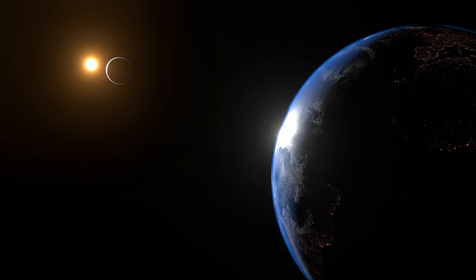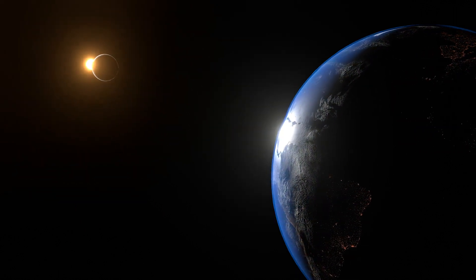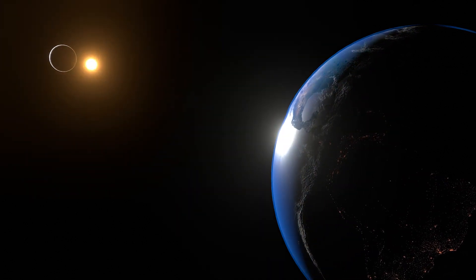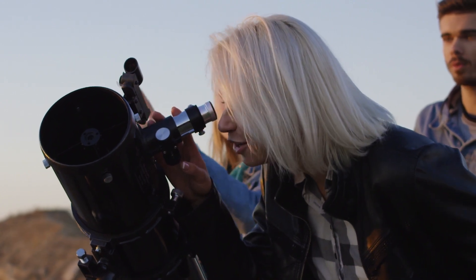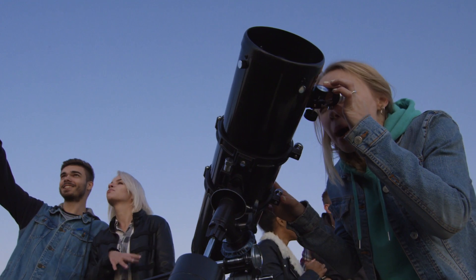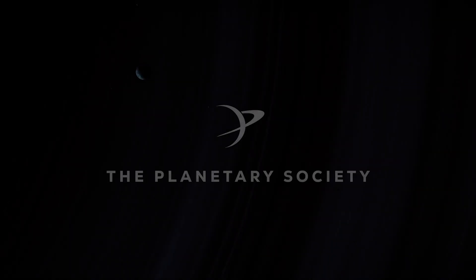We humans have been entranced by eclipses as far back as you can imagine. If you get a chance to see a solar eclipse, take advantage of it. Many report the experience to be breathtaking and even life-changing. To learn more about all different kinds of eclipses, visit planetary.org in the link provided.